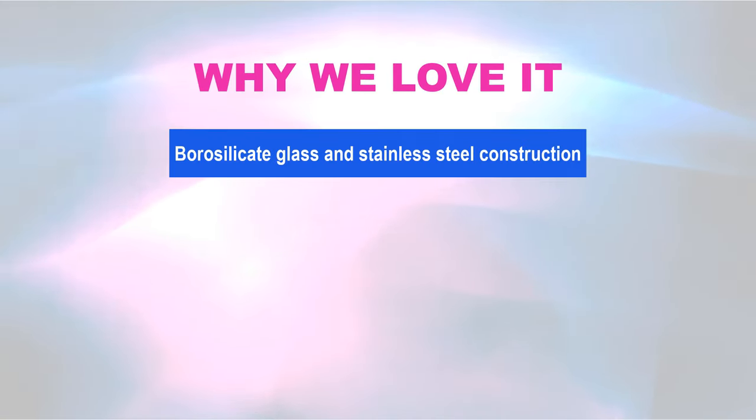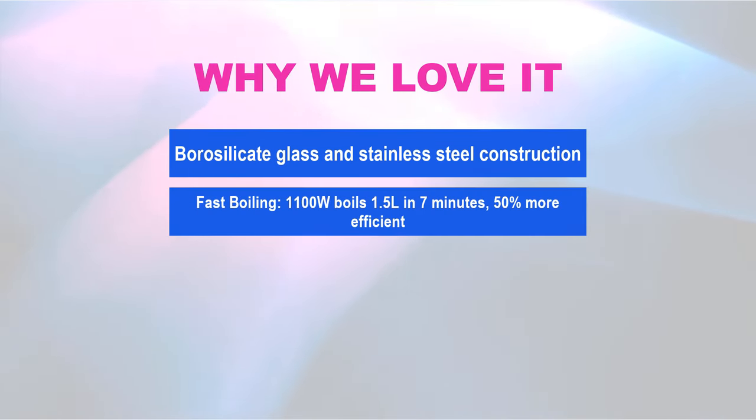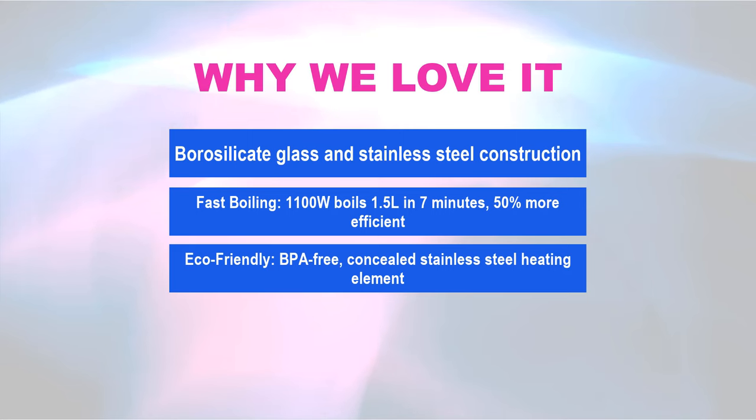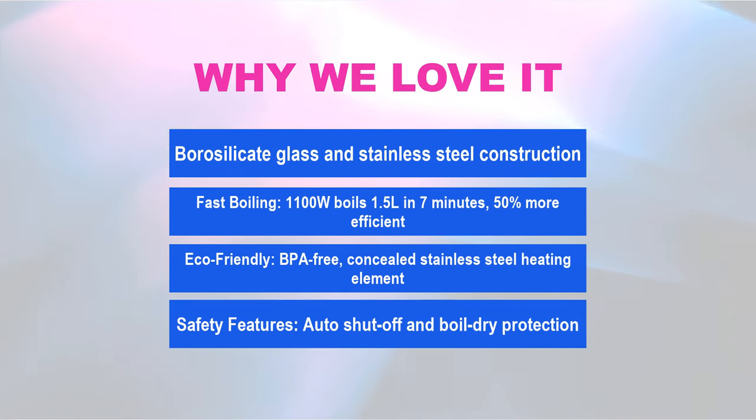Why we love it: Borosilicate glass and stainless steel construction. Fast boiling — 1,100W boils 1.5L in seven minutes, 50% more efficient. Eco-friendly, BPA-free, concealed stainless steel heating element. Safety features include auto-shut-off and boil-dry protection.